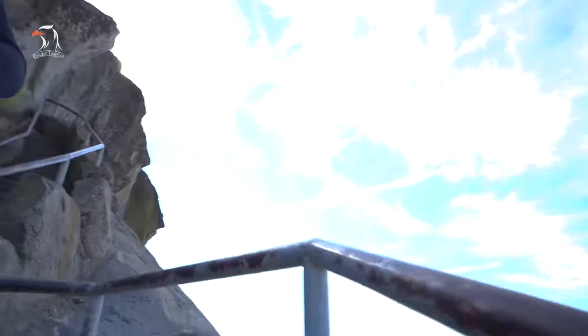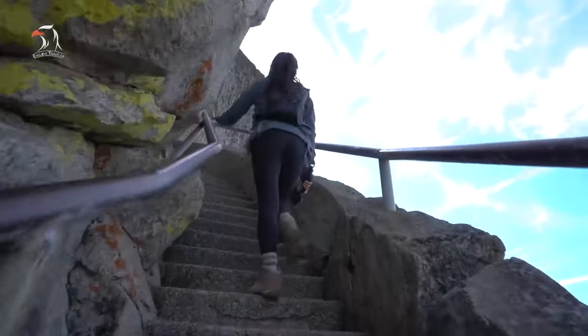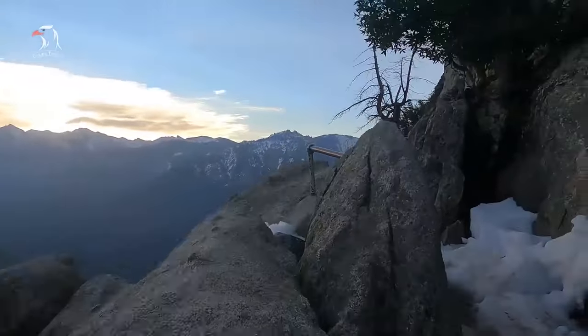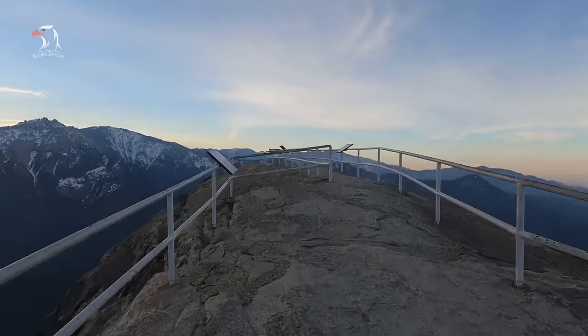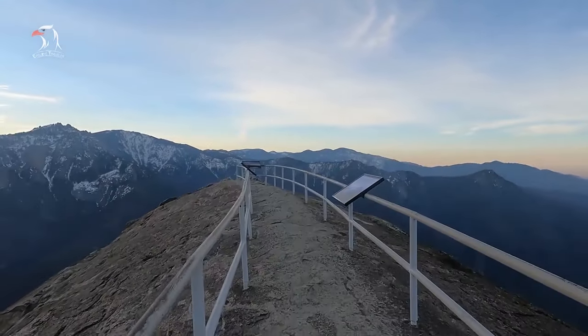Handrails should be used, and adults should keep an eye on children, as there are steep drop-offs. Make sure to bring water and take breaks when you need to. How hard visitors have to work to get to Moro Rock depends on the season. In the summer, when the Moro Rock parking lot is typically open, travelers just have to climb the steps to reach the summit.